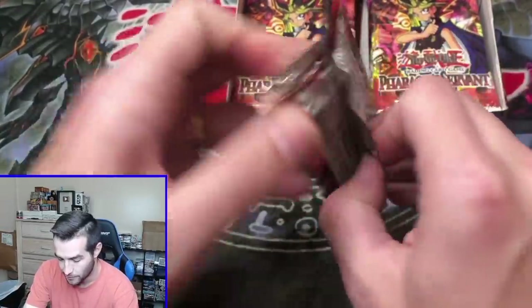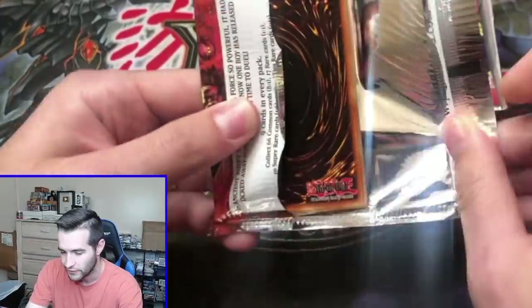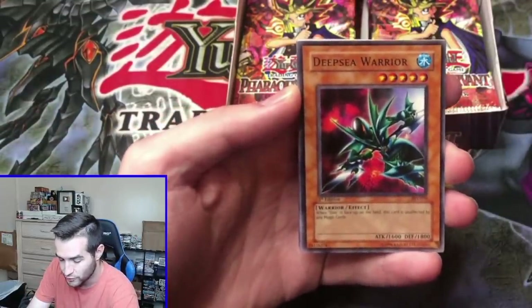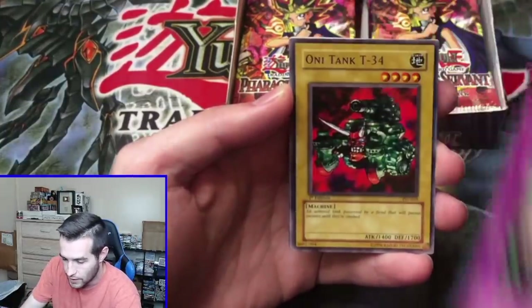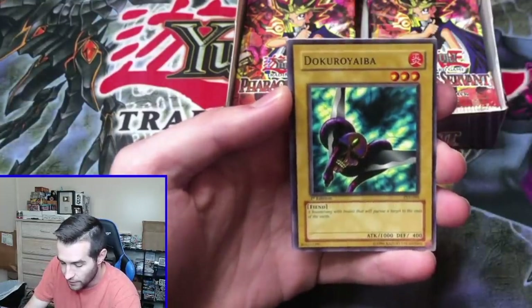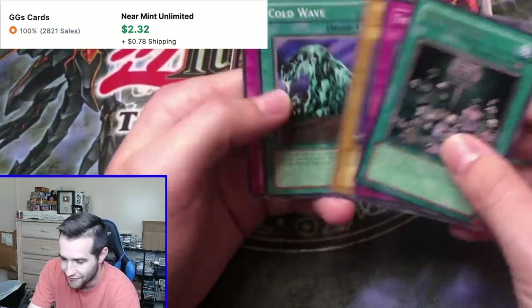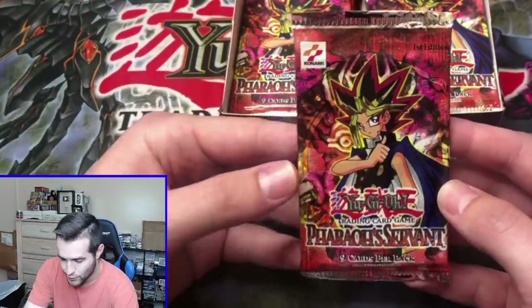Third pack. These packs have been mixed up on both sides. Deep Sea Warrior, DNA Surgery, Oni Tank Ruxon 34, Jokuro Yaiba — and a Prohibition. For some reason I felt like that was going to be a secret rare. I don't know why I thought that was going to be it.